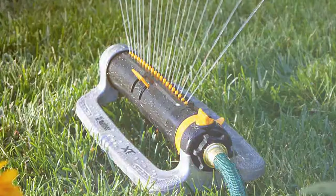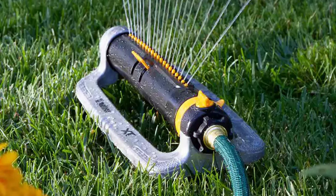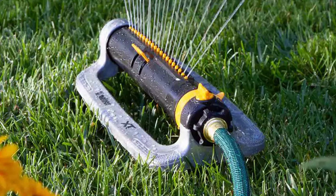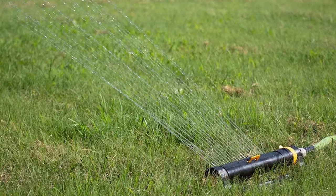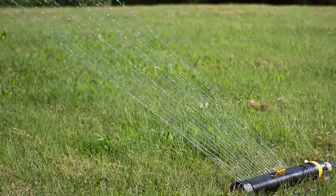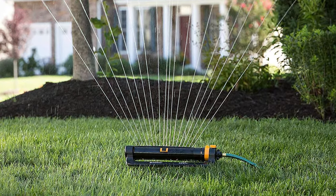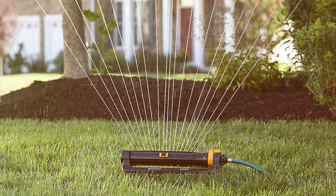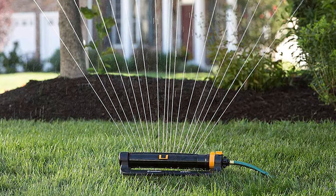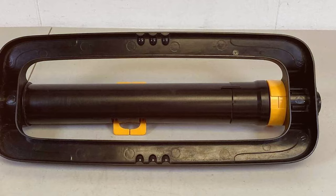One of the standout features of this sprinkler is its smooth, reliable, and quiet operation. The turbo motor ensures even water distribution without any annoying sputtering or uneven watering patterns. You can trust this sprinkler to provide consistent and effective coverage every time. Designed with durability in mind, the Melna XT Turbo Oscillating Sprinkler features a sturdy metal base that resists tipping and ensures stability, built to last even under harsh weather conditions. The built-in cleaning tool makes maintenance a breeze, preventing clogs and prolonging the sprinkler's lifespan.